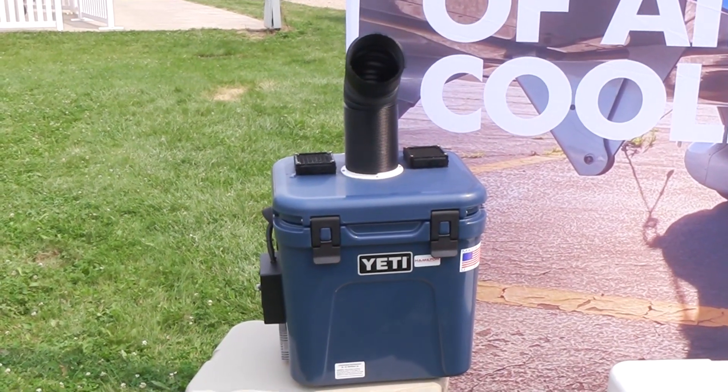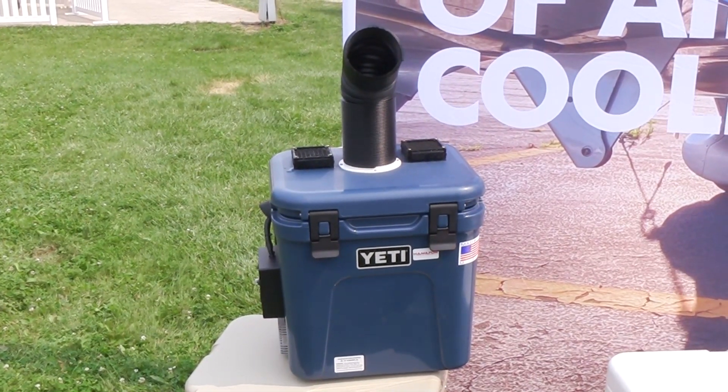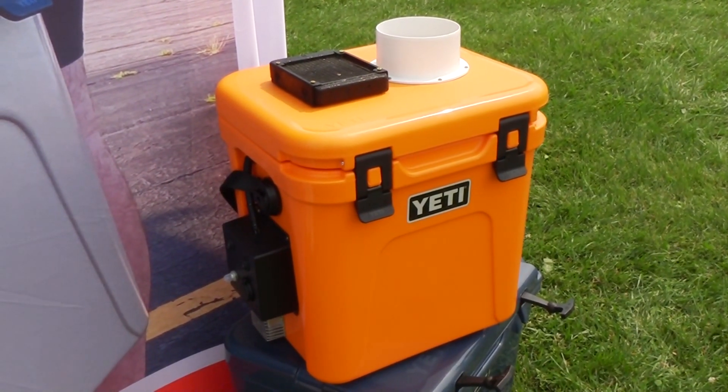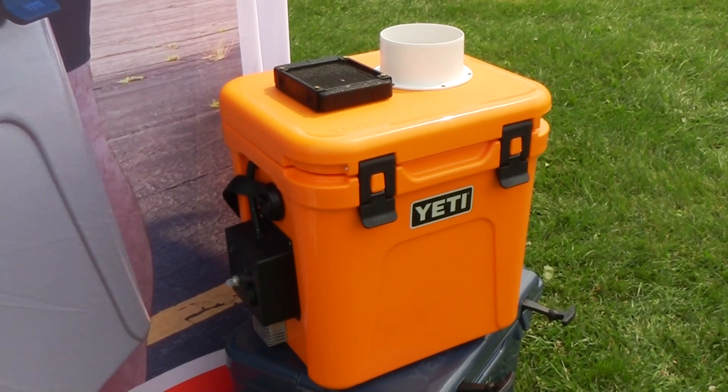Our base model, the single, starts at $895, and then the Impact, our newest model, we have temporary pricing on that one of $1,195. It has a bigger fan and packs a more forceful punch. You can check it out at www.hamiltonmotorcompany.com.